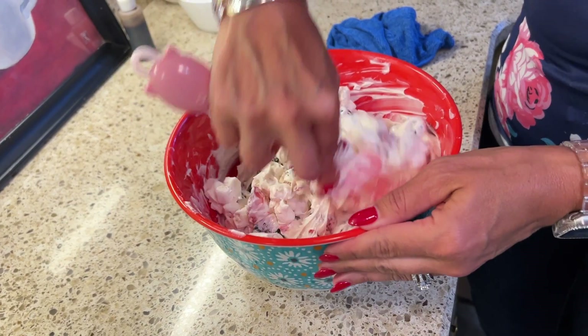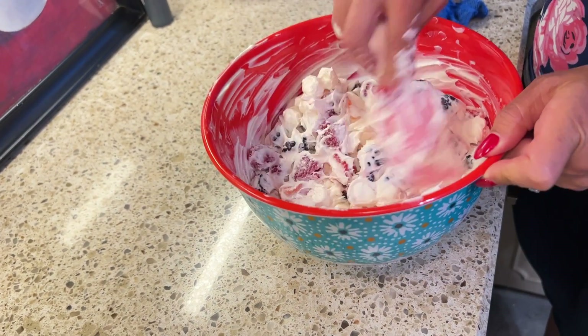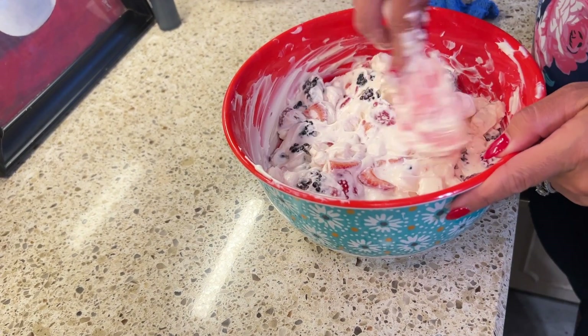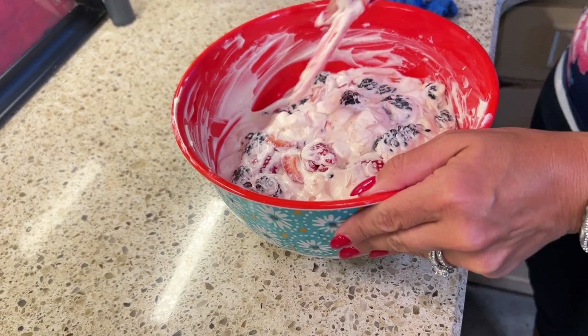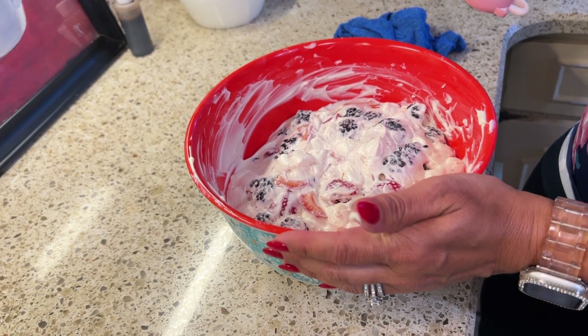That is all there is to it. Now I am just going to put this in the refrigerator and let it chill for a few hours, and let all of our berries kind of flavor up our fruit salad dressing, and then I will come back and we will have CJ do a taste.